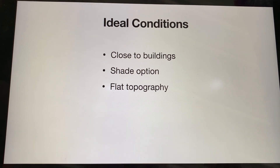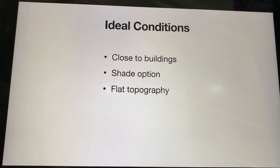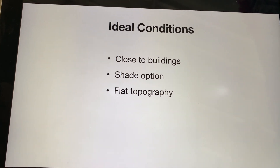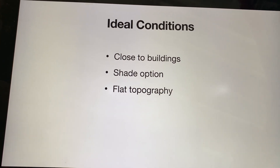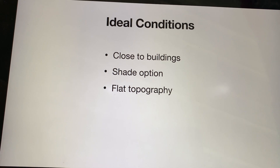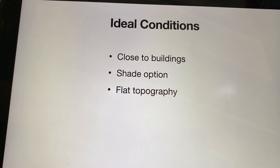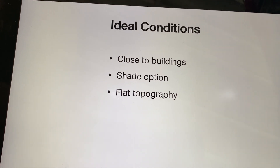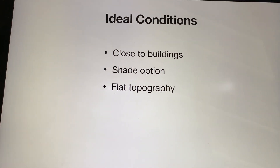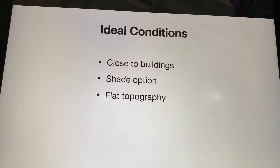What we decided was that for an ideal condition, a location would be: one, close to the buildings for easy access; two, have a shade option for dining outside if the students so choose; and three, having flat topography because it's just easier on the food trucks. Trying to prepare food on a slanted countertop would probably be pretty difficult.